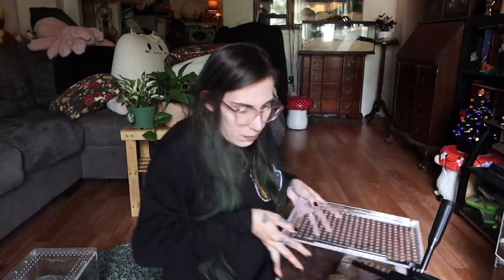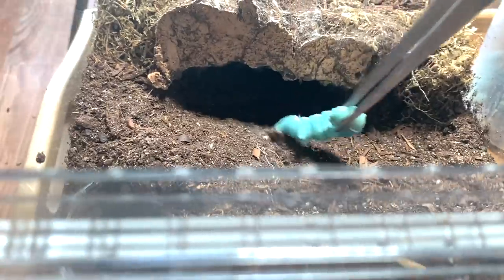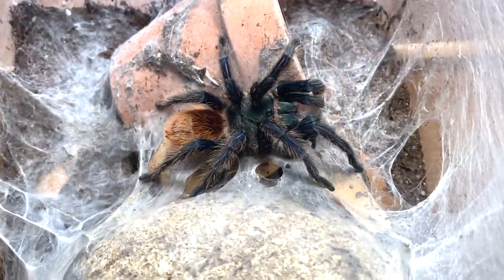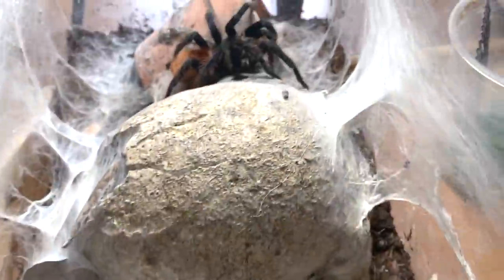This girl's probably scared now. I don't know if this one will come out — this is my Tliltocatl vagans, the Mexican red rump. We'll just go ahead and drop a worm in and see if she comes out. That was a takedown! I wish I got a better shot of it but now they're cuddling in the hole. Let's get some light on her — awesome webbing everywhere, look at the skull!